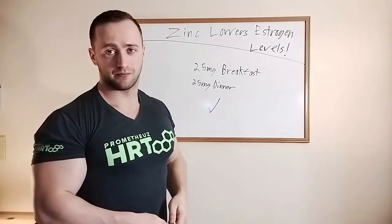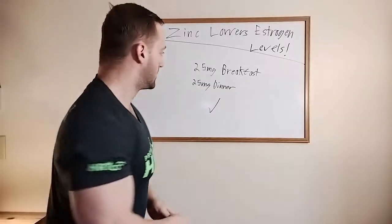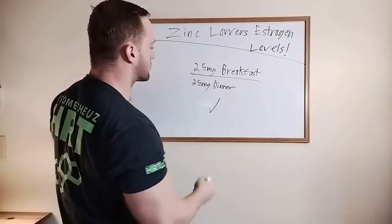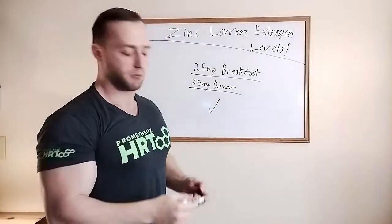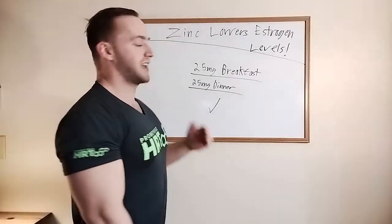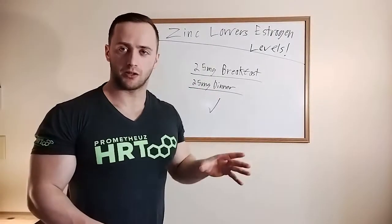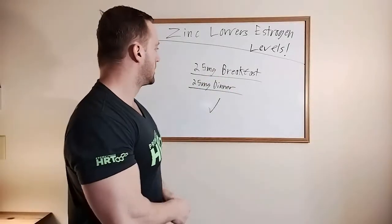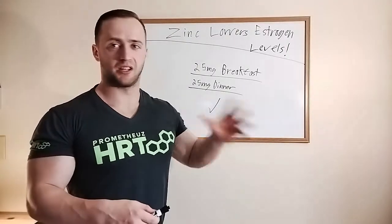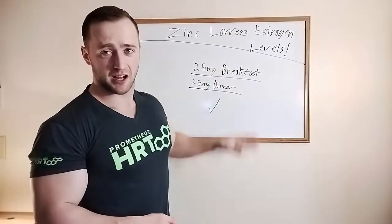If you want to lower your estrogen levels, whether you're natural or doing HRT, here's how you do it: 25 milligrams of zinc at breakfast and 25 milligrams of zinc at dinner. Make sure you take it with a meal and don't take more than that. It is medically proven safe to take zinc right around 40 milligrams. If you're male, you can take around 40 milligrams pretty much indefinitely — it's completely safe. It's okay to take a couple of days off every once in a while.